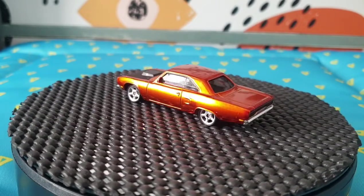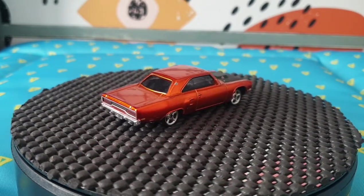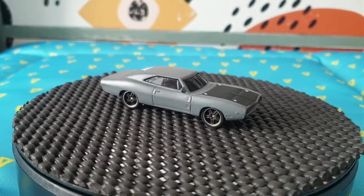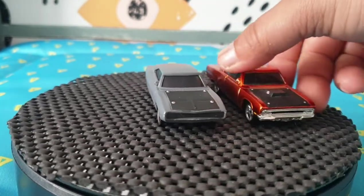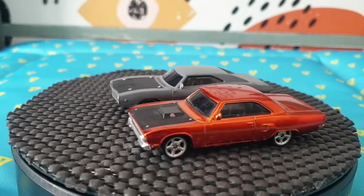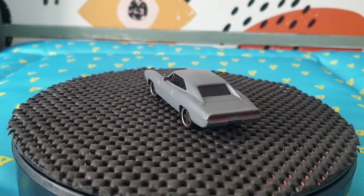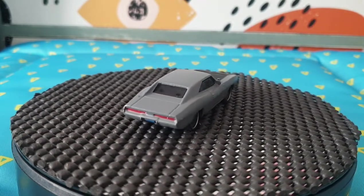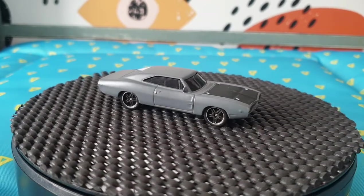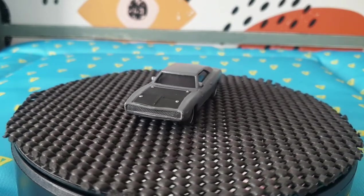The second one I found is also in very good condition with a nice paint job. The next one is a 1970 Dodge Charger — same sort of scale, much bigger than regular Hot Wheels. They're both part of the Fast and Furious special series. Those are the two I found within that series.